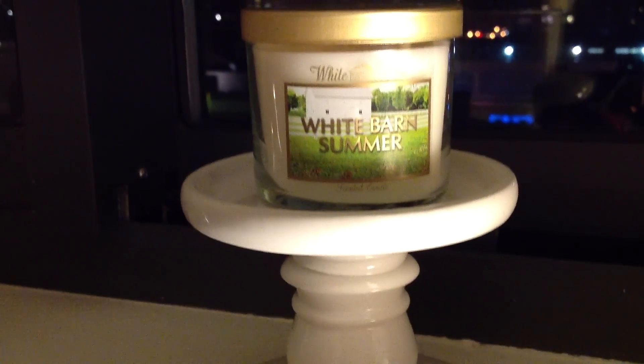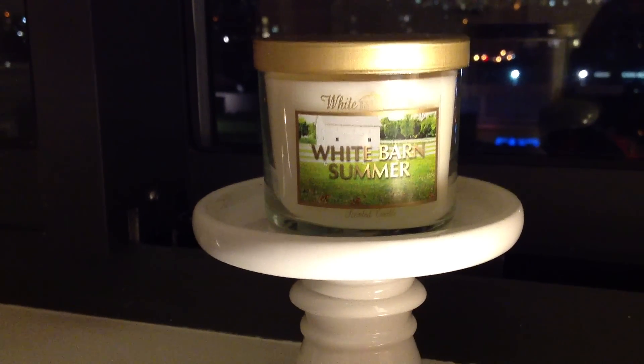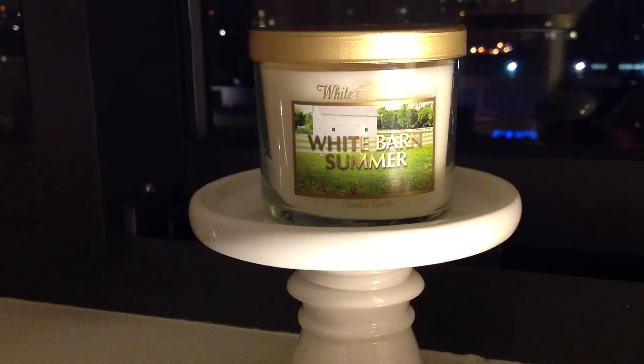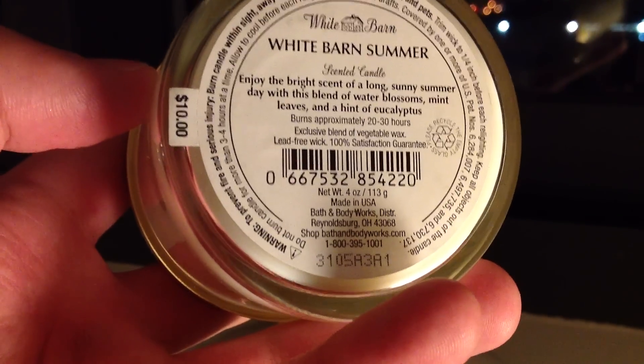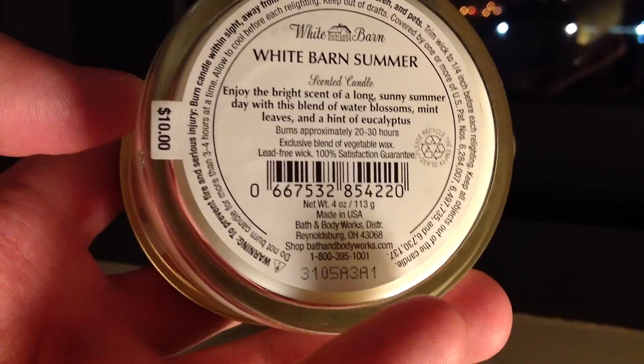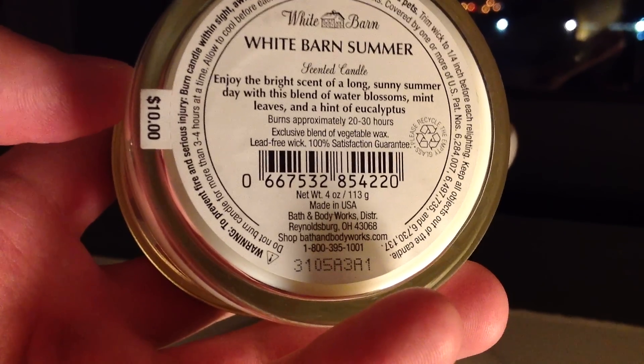I figured I was going to smell it and say, oh okay, this is Summer Boardwalk. Turns out that's not the case at all. The notes on this are as follows — enjoy the bright scent of a long, sunny summer day with this blend of water blossoms, mint leaves, and a hint of eucalyptus.